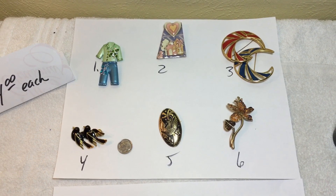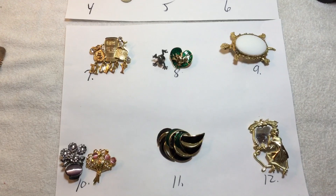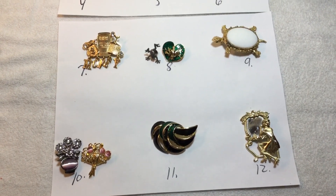Number one, two, three, four, five, six, seven, eight, nine, ten, eleven, and twelve. Good luck and thank you very much — last one tonight.